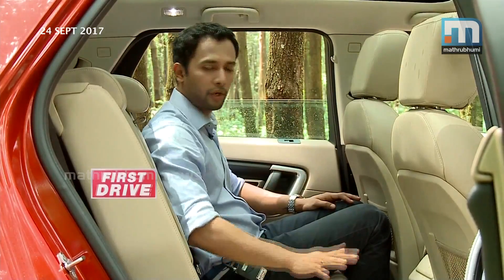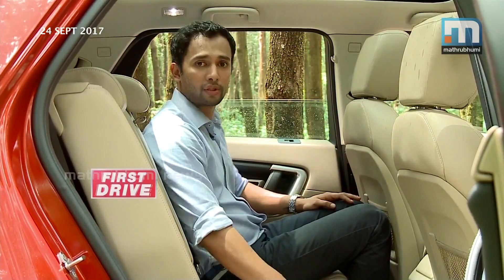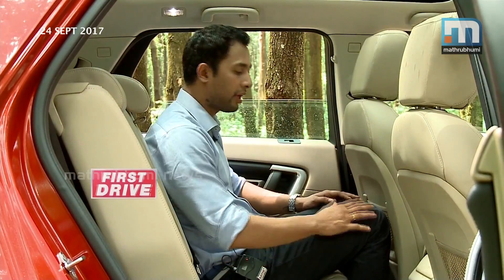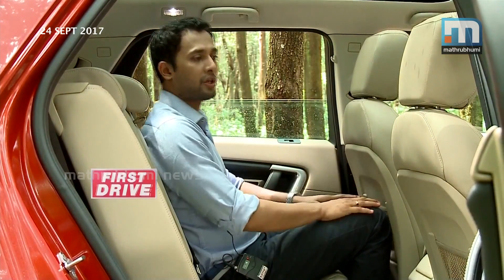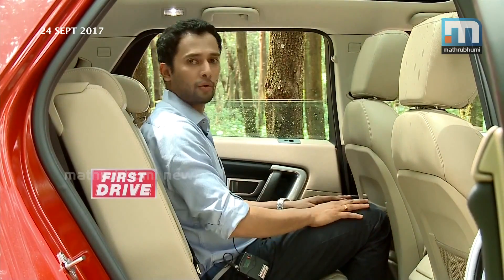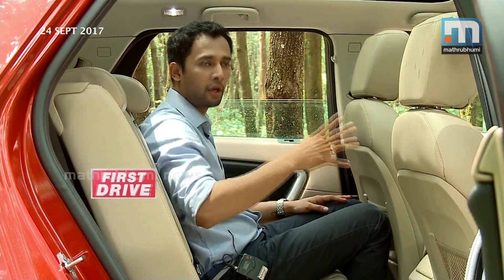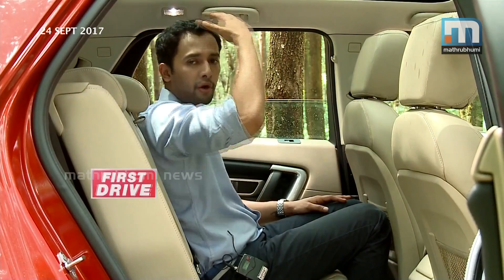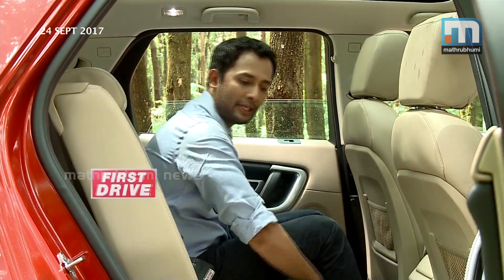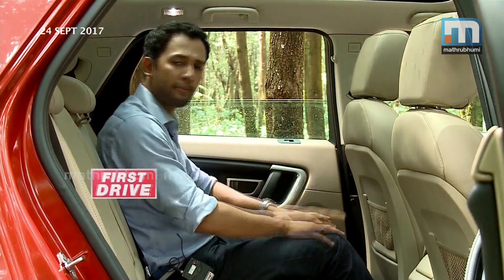In the Land Rover Discovery Sport, the second row is very important. Moving the second row forward, I won't say the leg room is lacking, but the head room is really good here. In this position I'm getting enough and more head room. If you pull it back completely and separate the seats, you can see a lot of space — enough and more space.